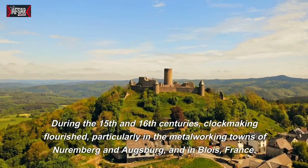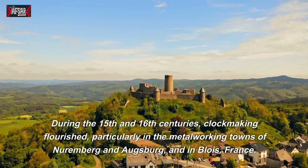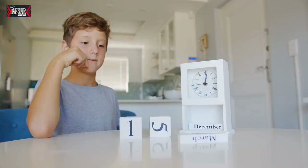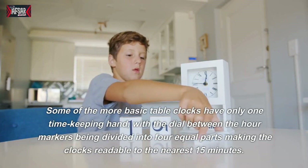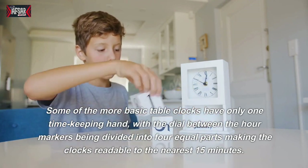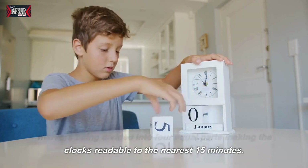During the 15th and 16th centuries, clockmaking flourished, particularly in the metalworking towns of Nuremberg and Augsburg, and in Blois, France. Some of the more basic table clocks have only one timekeeping hand, with the dial between the hour markers being divided into four equal parts, making the clocks readable to the nearest 15 minutes.